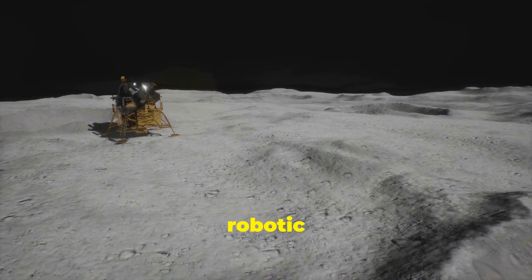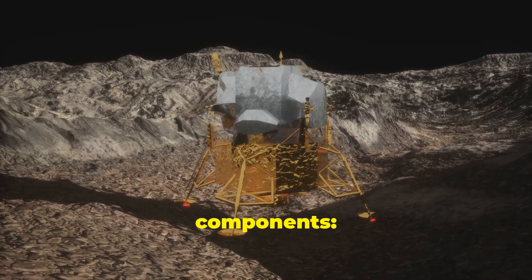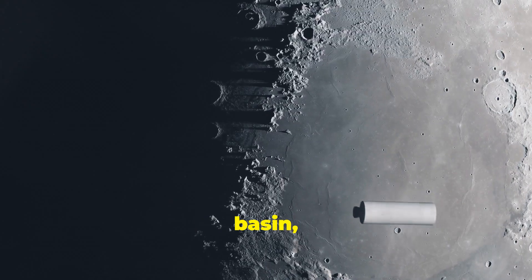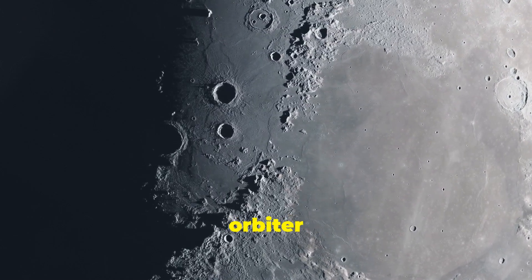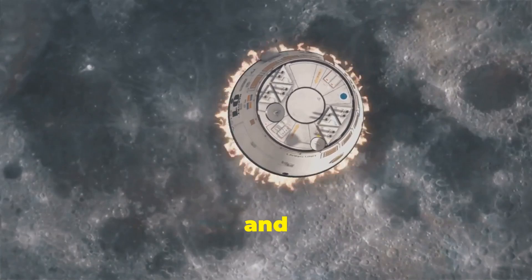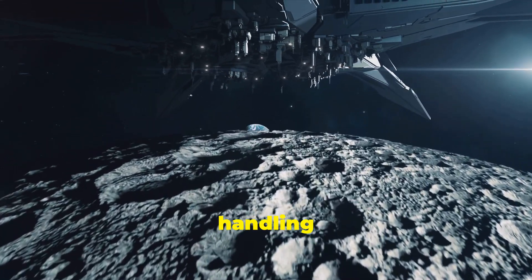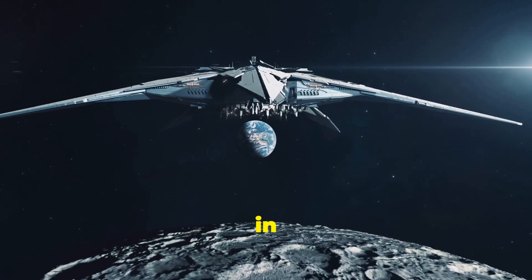Chang'e 6 is an entirely robotic mission featuring advanced automation and artificial intelligence technologies. The lander collected approximately two kilograms of lunar soil and rock from the Apollo Crater in the South Pole-Aitken Basin, including samples from up to two meters underground. The samples were then transferred to the ascender, which docked with the orbiter in lunar orbit to return them to Earth. The mission employed sophisticated robotic arms and drills, and used AI to navigate and operate autonomously on the lunar surface, ensuring precision in sample collection and handling complex docking maneuvers. This technology showcased China's advancements in space robotics.